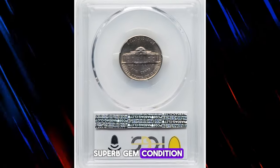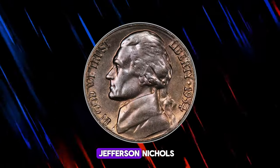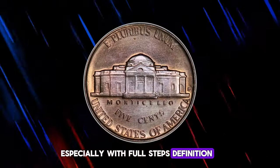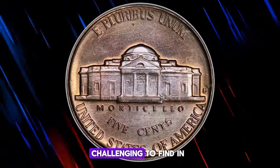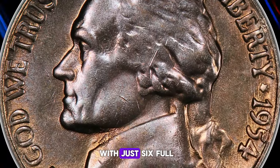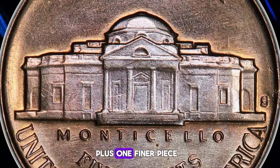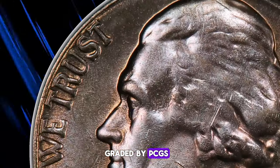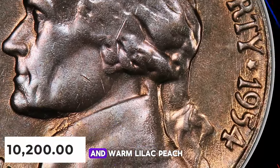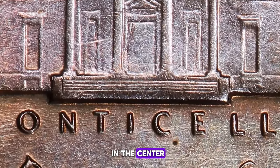Introducing the 1954S Jefferson nickel in uncirculated superb gem condition, graded as Mint State 66 full steps by PCGS. Jefferson nickels struck at the San Francisco mint in the 1950s, especially with full steps definition, are among the most challenging to find in high grades. The 1954S exemplifies this rarity, with just six full steps examples graded by PCGS and NGC combined, plus one finer piece in the same category graded by PCGS. This particular example displays satiny original luster and warm lilac peach toning over pristine surfaces. The strike is bold in the center, adding to its eye appeal.